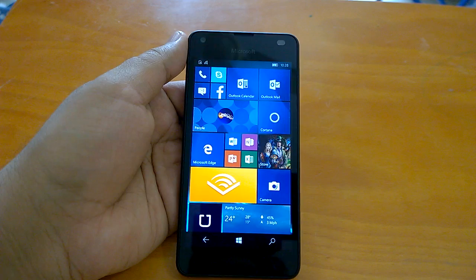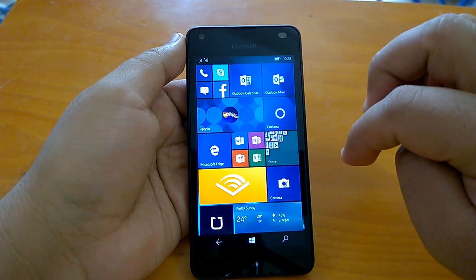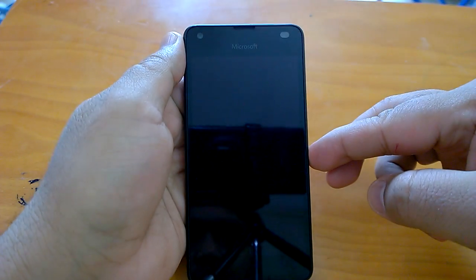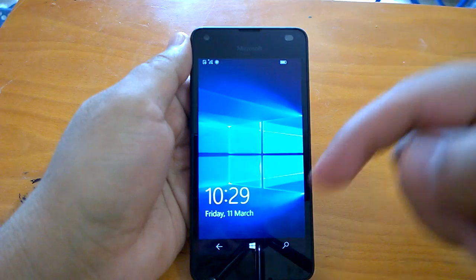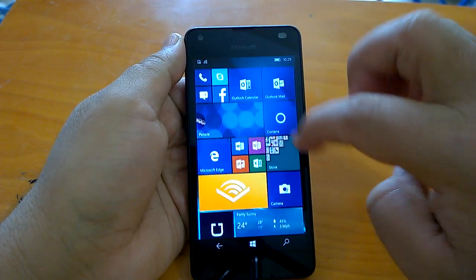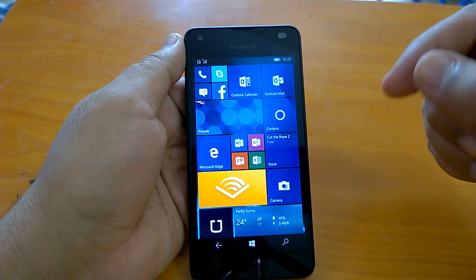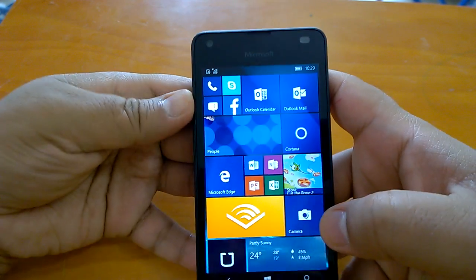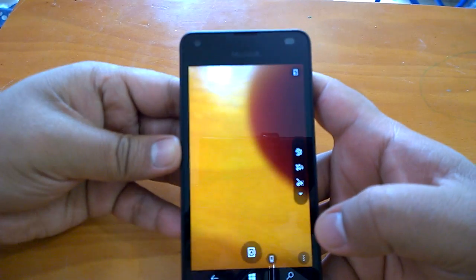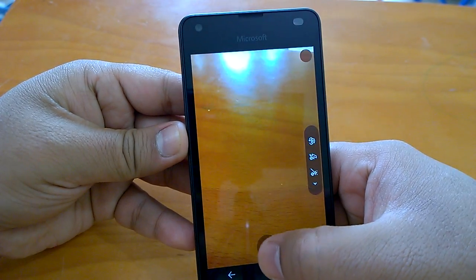Coming to the first impressions, they are quite positive for this build. It's quite smooth — actually surprisingly very, very smooth. There are known issues with this build which you can read about at Nokia Power User, but if you just use it like we have for maybe two or three hours, it works really well. We'll do a hands-on so you can make up your mind. Let's see the camera working.